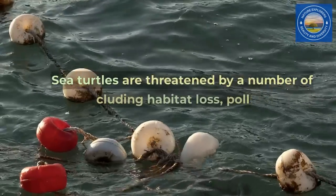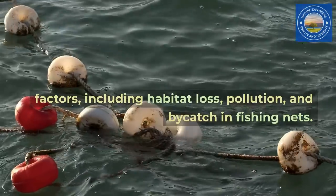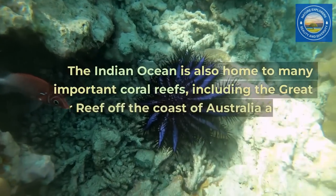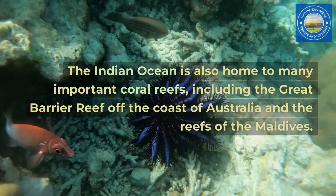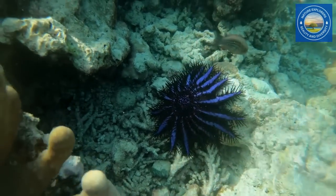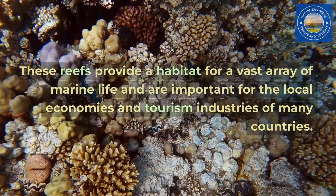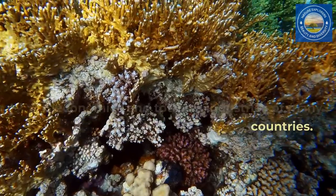Sea turtles are threatened by a number of factors, including habitat loss, pollution, and bycatch in fishing nets. The Indian Ocean is also home to many important coral reefs, including the Great Barrier Reef off the coast of Australia and the reefs of the Maldives. These reefs provide a habitat for a vast array of marine life and are important for the local economies and tourism industries of many countries.